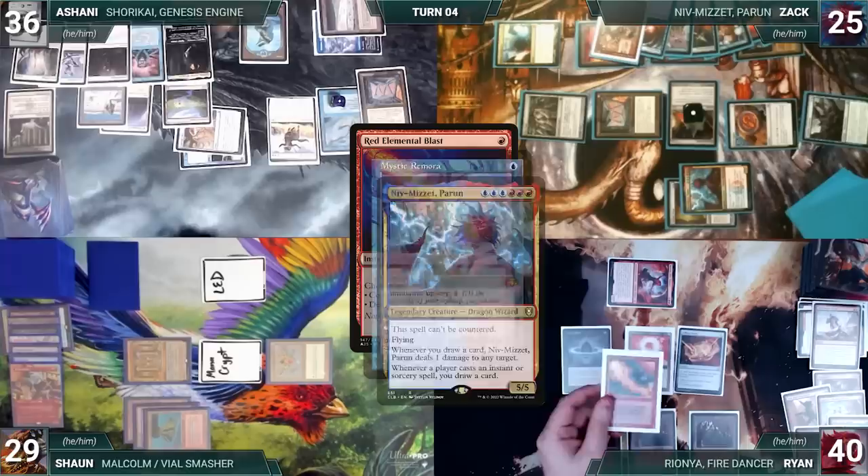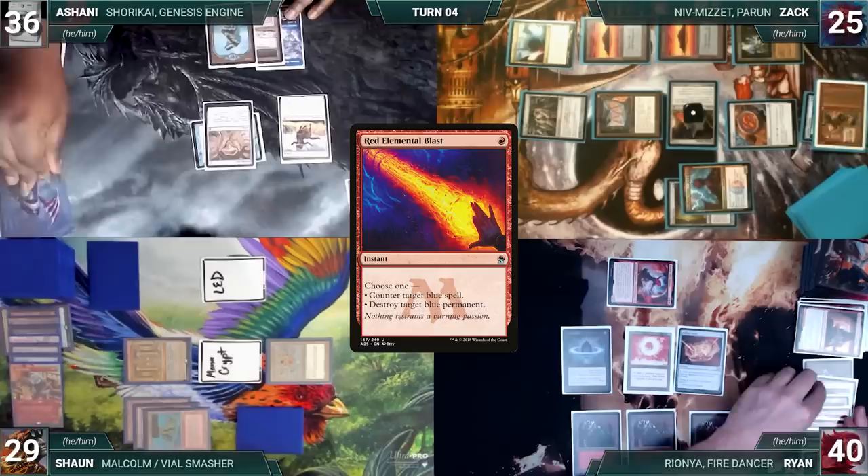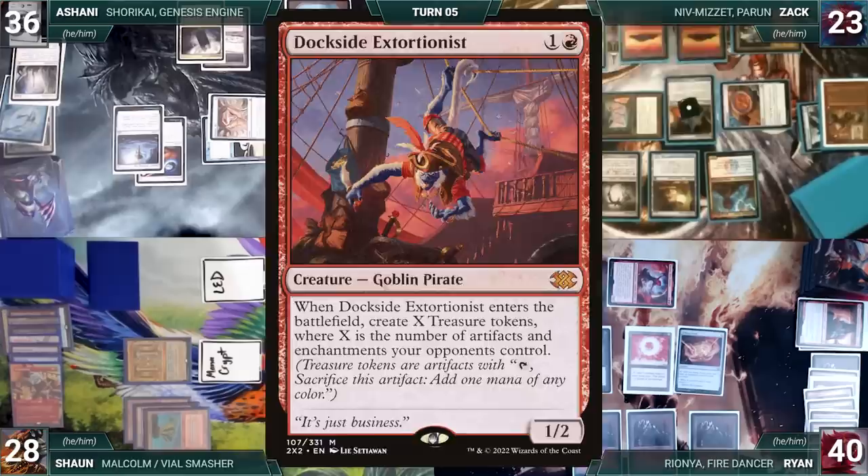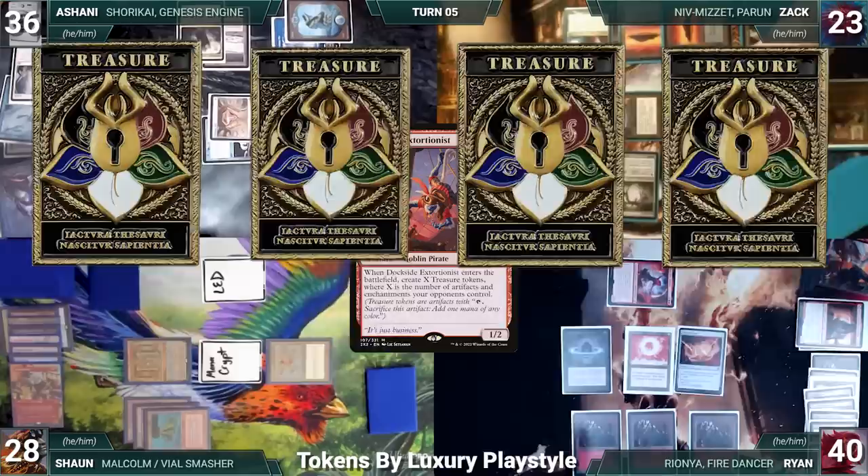Ashani reveals cards from the top of his library until he reveals Grasp of Fate, putting it onto the battlefield. Grasp enters and exiles Zach's Jeweled Lotus, Ryan's Harnfell, and Sean's Notion Thief. Sean casts Ashani's Mana Crypt from exile — Remora triggers and Ashani draws. Sean casts Arcane Signet and Ashani draws off Remora. Sean casts Ryan's Red Elemental Blast from exile targeting Remora — Remora and Niv-Mizzet trigger, Ashani draws, Zach draws, and Niv pings Sean for one. Sean passes, and the cards exiled with Mnemonic Betrayal are returned to their graveyards. Zach takes his upkeep, wins his Mana Crypt roll, casts Goblin Matron, fetches up Dockside Extortionist, and casts it — it enters creating 11 Treasures.